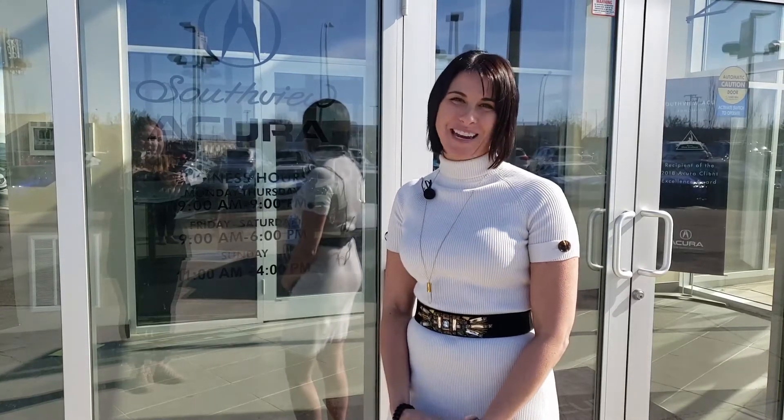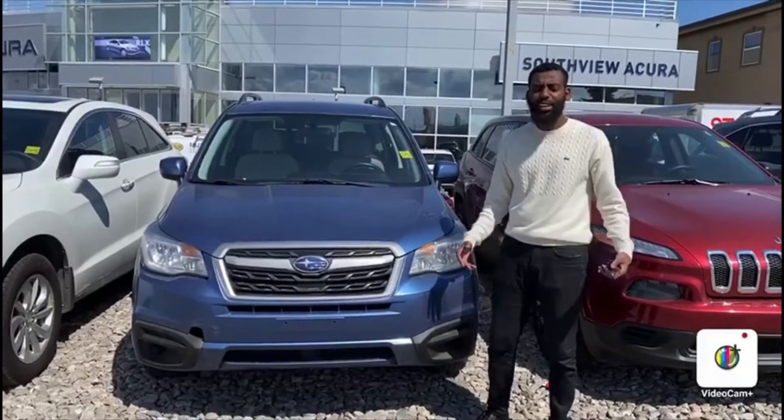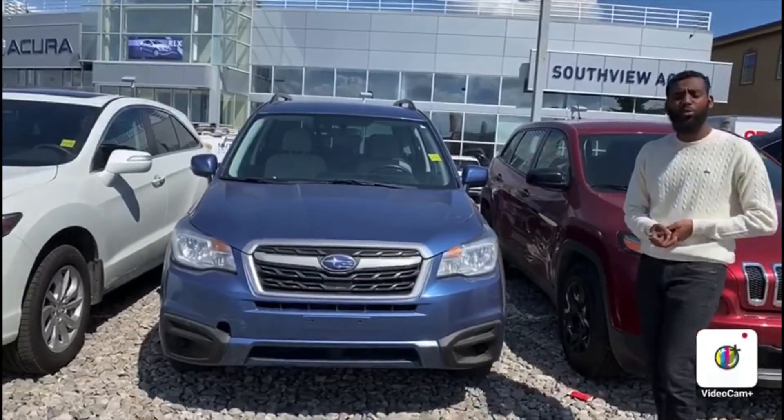Hi, I'm Krista Dupuy, General Manager at Southview Acura. Thank you so much for your inquiry. I hope you enjoyed this video we've made for you. Hello Abel, this is Yosef here with Southview Acura. Thank you so much for inquiring on the 2017 Subaru Forester.